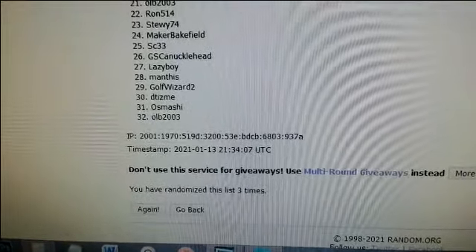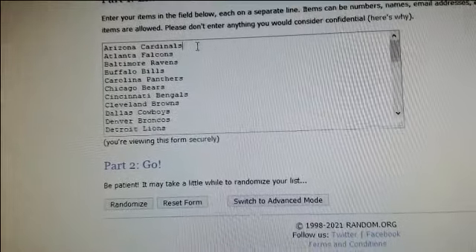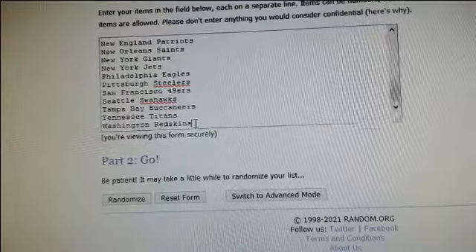All right, and we got our teams. All 32 NFL teams, starting with Arizona all the way down to Washington.